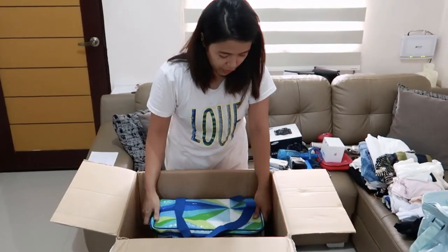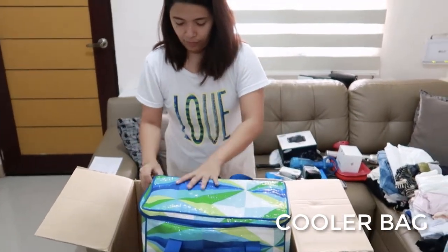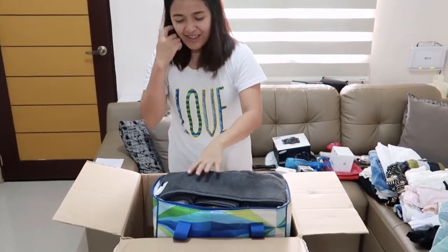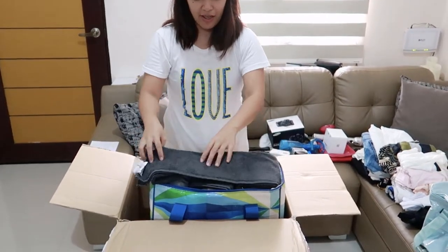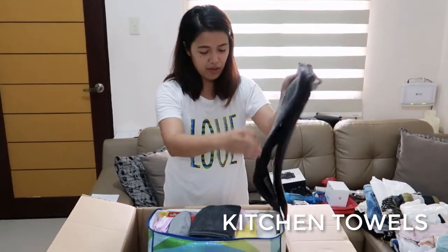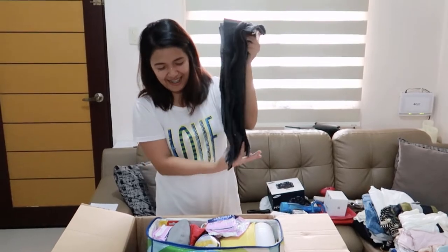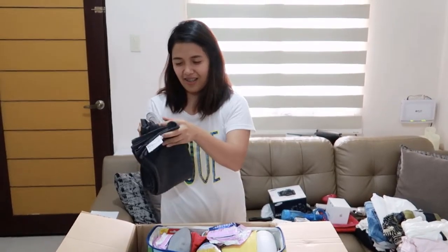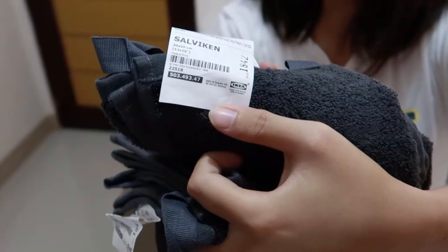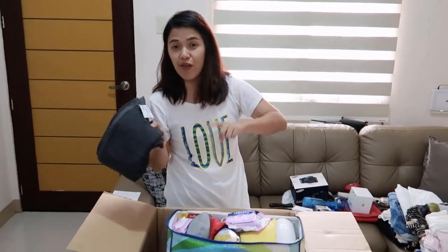Now let's move on to another cooler bag. This is a nice cooler bag as well — I don't know which one I want to keep. Inside this cooler bag we have towels for the kitchen. We bought them at IKEA. See — it says IKEA. And IKEA is coming soon here in the Philippines! If you haven't watched our IKEA Philippines video, please click here.